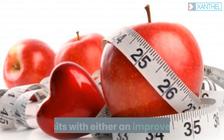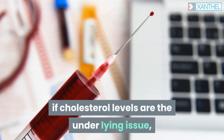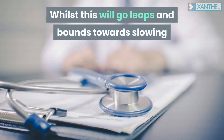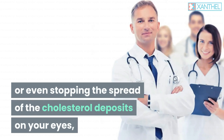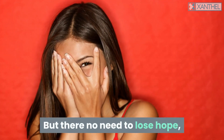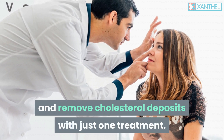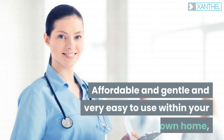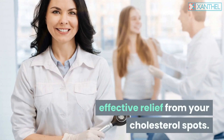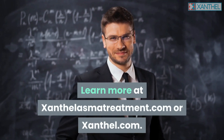Halt the expansion of the cholesterol deposits with either an improved diet or cholesterol reducing medicines if cholesterol levels are the underlying issue, or combine them together for maximum effect. Whilst this will go leaps and bounds towards slowing or even stopping the spread of the cholesterol deposits on your eyes, the plaques will remain. There is a product called Xanthel which has been developed to specifically target and remove cholesterol deposits with just one treatment — affordable, gentle, and very easy to use within your own home. It's the professional choice for fast, effective relief from your cholesterol spots. Learn more at xanthelasmatreatment.com or xanthel.com.